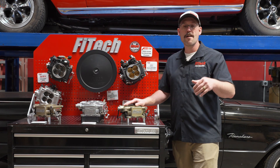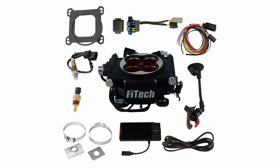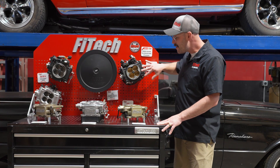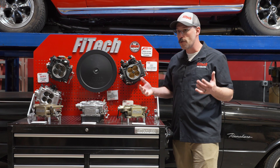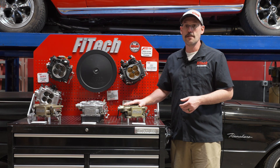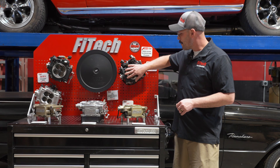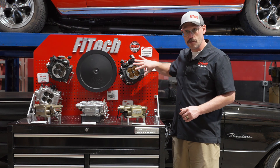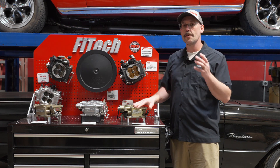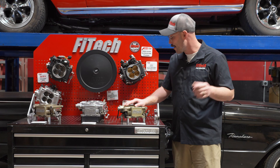If you do want higher horsepower and the tuning capability of timing control, then we go into our power adder systems. The power adder systems, like this one — the GOAT EFI 1200 — we also have a 600 horsepower version. These systems will accept boost up to about 21.5 pounds and also have a full nitrous control circuit to engage and disengage a single stage of wet flow nitrous. With all those additional features, we also give you pro tuning software, which allows you to download the software onto your computer and tune the system through a laptop or desktop.